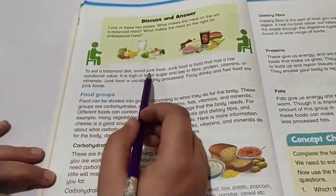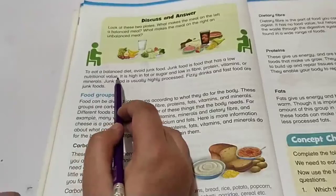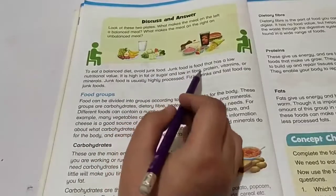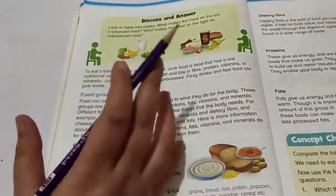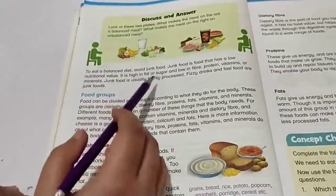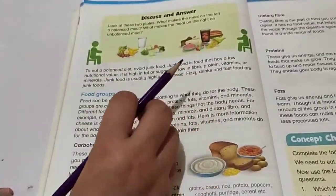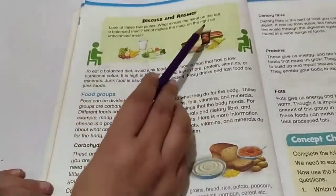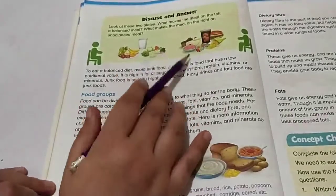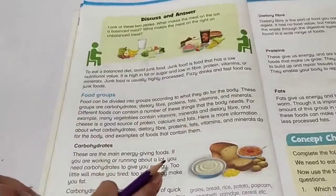To eat a balanced diet, you must avoid junk food. Junk food has low nutritional value — it is high in fat and sugar and low in fiber, proteins, vitamins, and minerals. Junk food is usually highly processed. Fizzy drinks like Coke and Pepsi, and fast foods like burgers, chips, ice cream, and donuts are all junk foods.